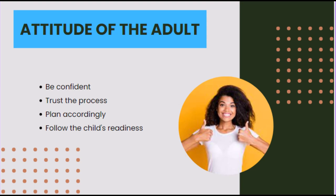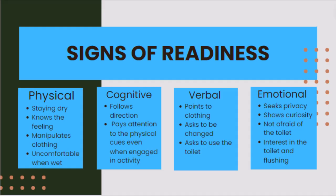Rewarding successes are unnecessary, as the success itself provides an internal sense of accomplishment. When considering the introduction to underwear, there are some signs of readiness to be aware of. These include staying dry between bathroom breaks, recognizing the urge to use the toilet, having the ability to manipulate clothing, and being uncomfortable when wet.